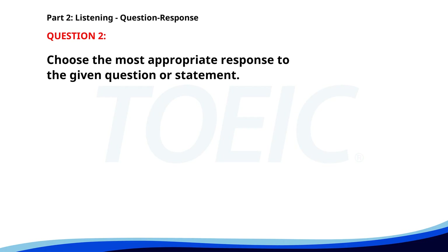Number two. Is the webinar free? A. Yes, it is. B. No, it's for next week. C. It's about marketing. The correct answer is A: Yes, it is.